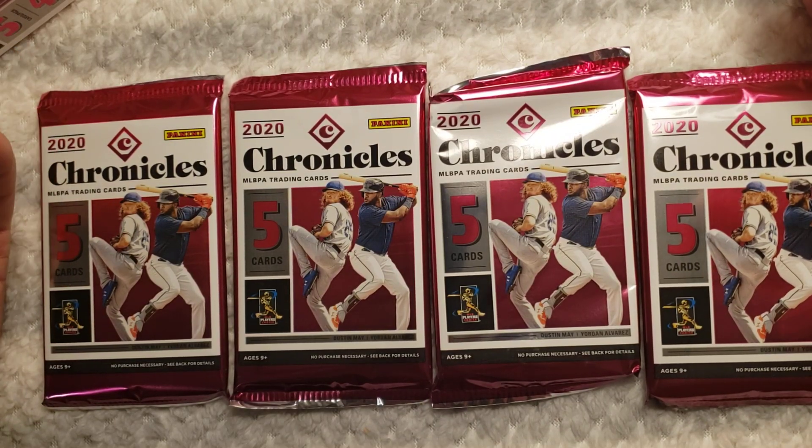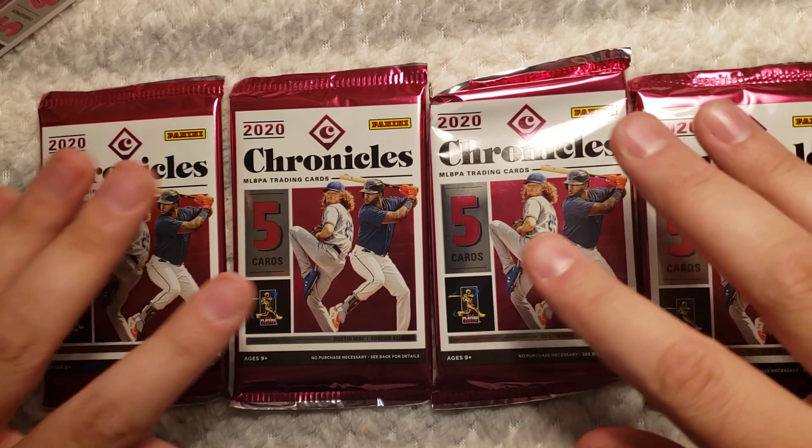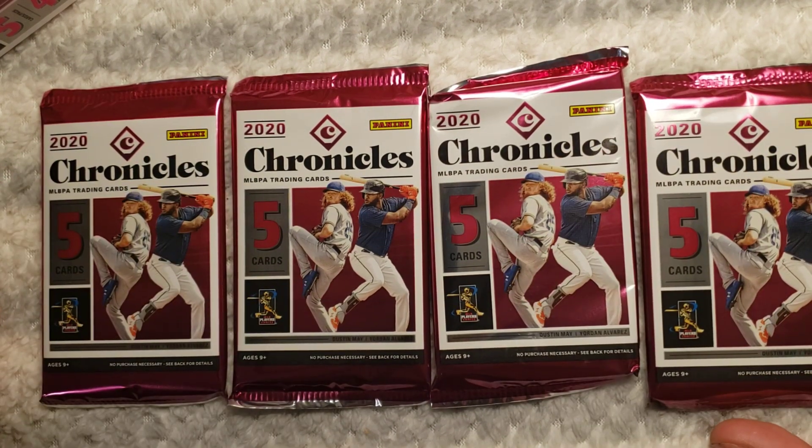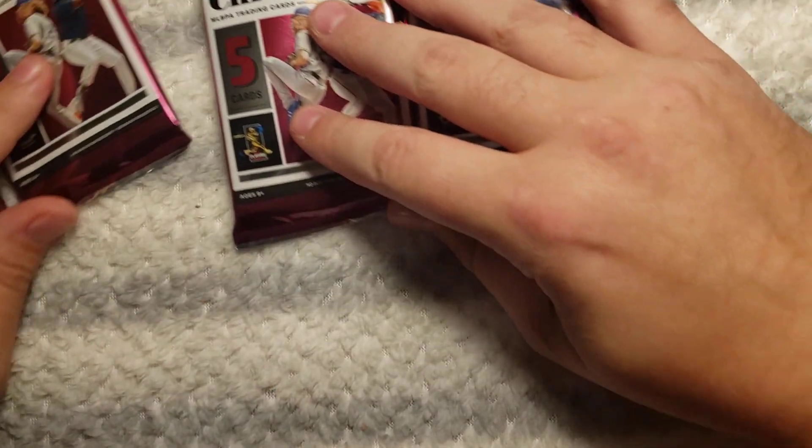Hey guys, this is Hiro. Welcome to another baseball card pack opening. I was at the store the other day, saw a blaster box, thought I haven't opened up anything in a while, so I got four packs of Panini Chronicles right here. I'm gonna open them up and hopefully I can get something good.